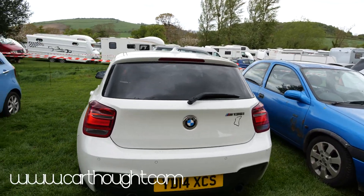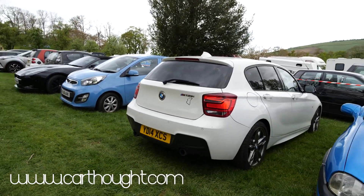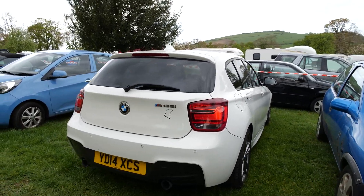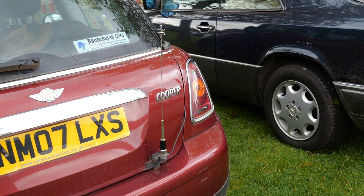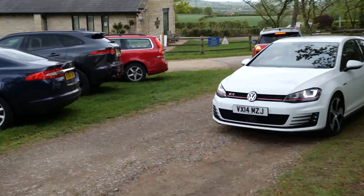M135i. If you go to my website www.carthorpe.com, I wrote a review on an M140i that I had for a weekend and it was very very sketchy in the wet. What does this aerial do — I wonder what that does. We've got a Golf GTI here — someone's nicked his T badge.